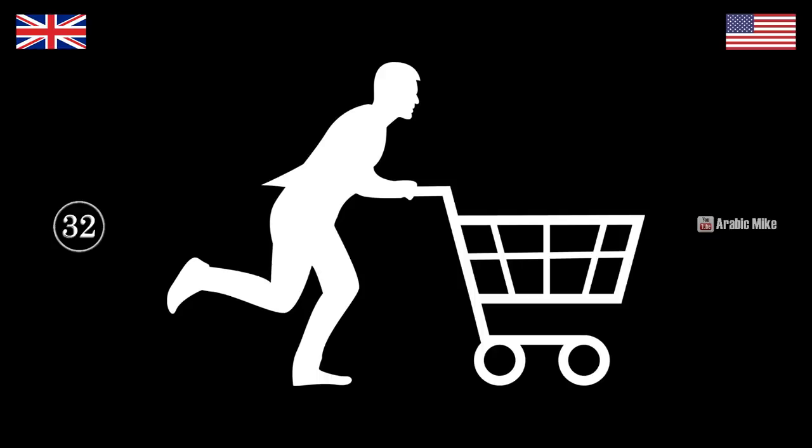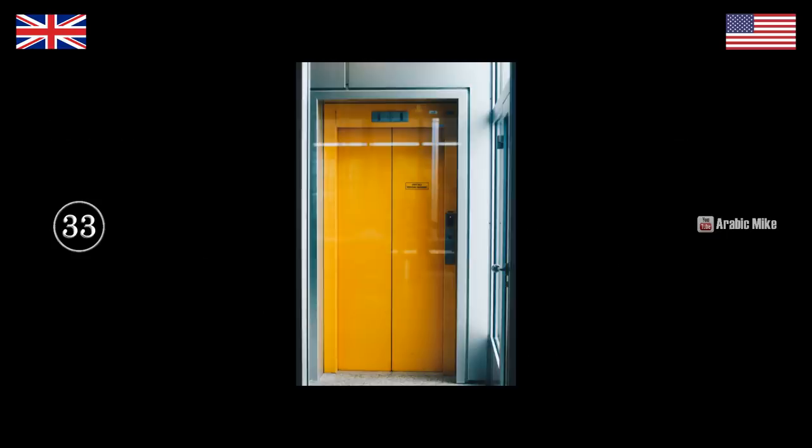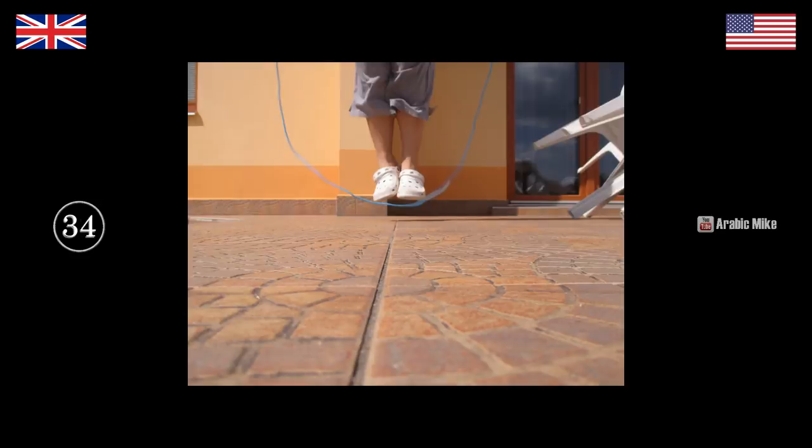That is a gas station — petrol station. What's he doing? He's going grocery shopping. Grocery shopping — we would just say food shopping: 'I'm going on a food shop.' He's grocery shopping — at least that's what I would say. That's an elevator. Lift. That's a jump rope — skipping rope. That's a license plate — number plate.